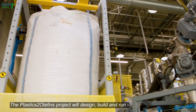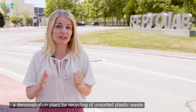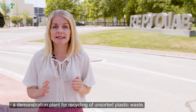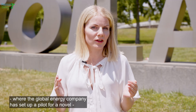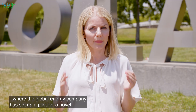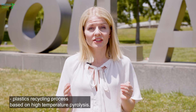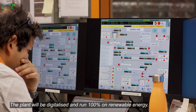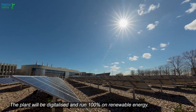The Plastics to Olefins project will design, build, and run a demonstration plant for recycling of unsorted plastic waste. We're here at Repsol Technology Lab in Madrid, where the global energy company has set up a pilot for a novel plastics recycling process based on high temperature pyrolysis. The plant will be digitalized and run 100 percent on renewable energy.